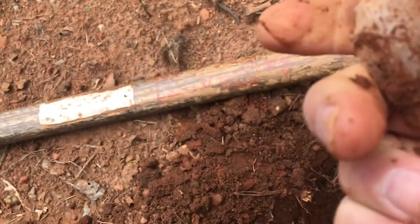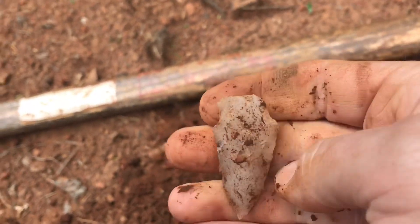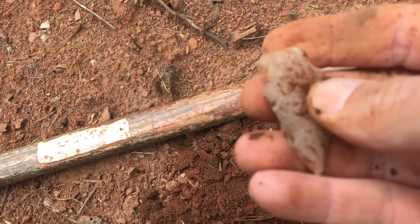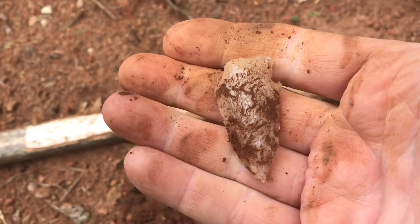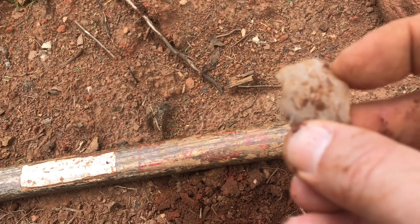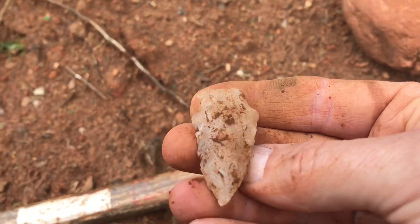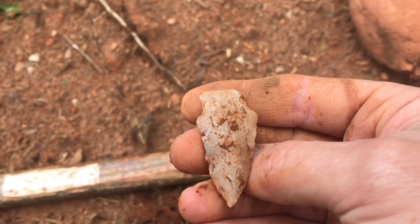Pretty nice little notch. I'm not sure what type exactly. Trying to decide if there's damage - there's just a little corner gone, but other than that, that's it. Alright guys, I appreciate so much you watching. There'll be more if I find anything.